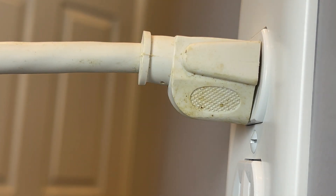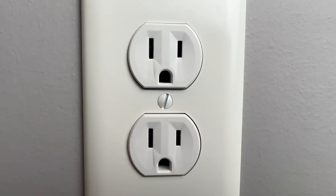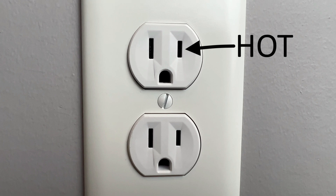First, we need to understand how AC electric circuits are structured in homes. There are two sides of a circuit: the hot side and the neutral side.